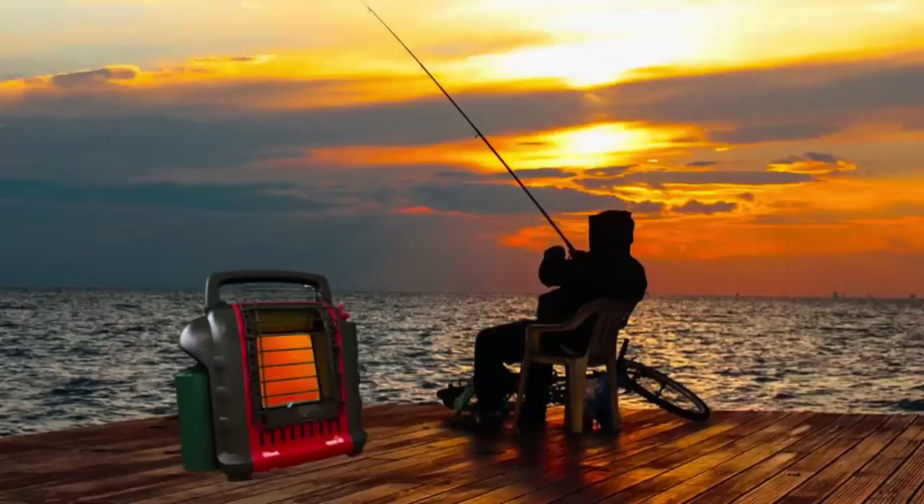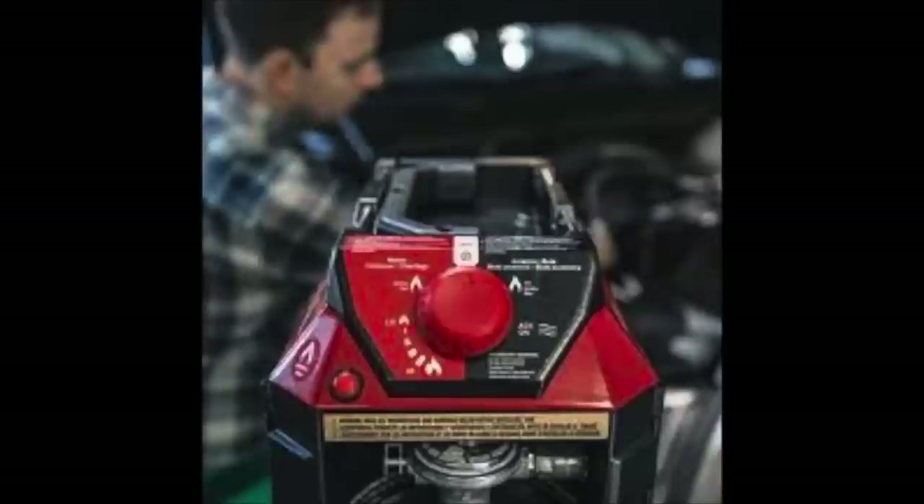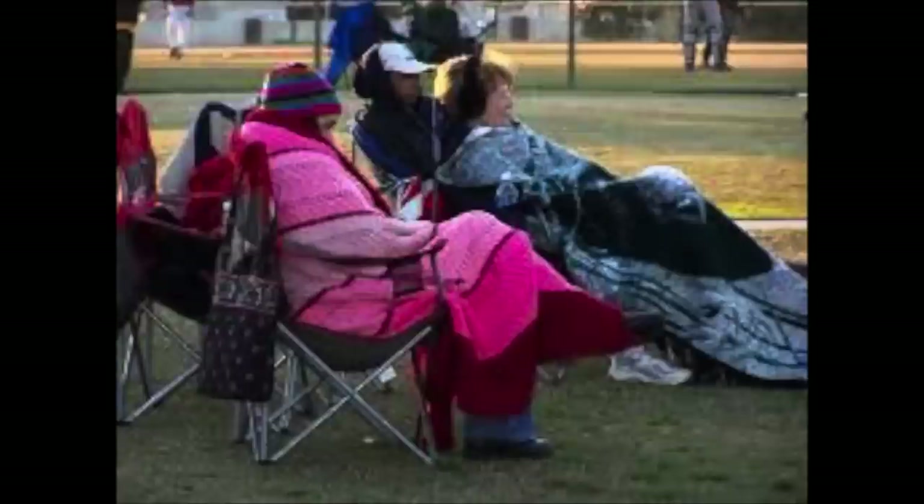An emergency situation isn't the only place you can use these. You can use them when you're out fishing, put one right next to you — I'm getting burnt up sitting this close even in freezing temperatures. You can use them for hunting, camping, even sitting outside, in your tent, at home in the garage working on a project, or they're really popular to bring to sports games when it's really cold.